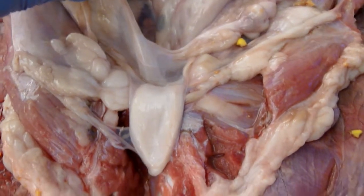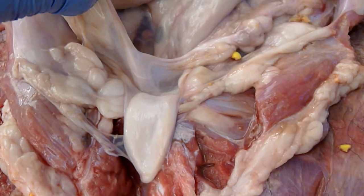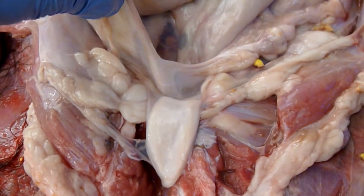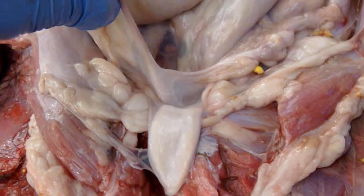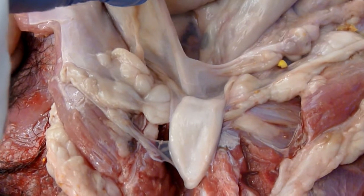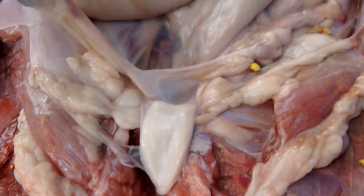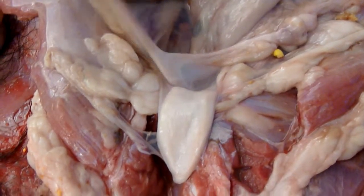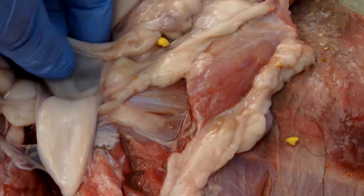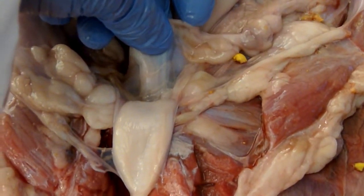The ovaries are very small. The uterus, when not in use with developing fetuses — which only begin to develop around December, maybe late November, and are then born in January — when not in use, the uterus is also very small and very thin. You can see my finger basically through the uterus.